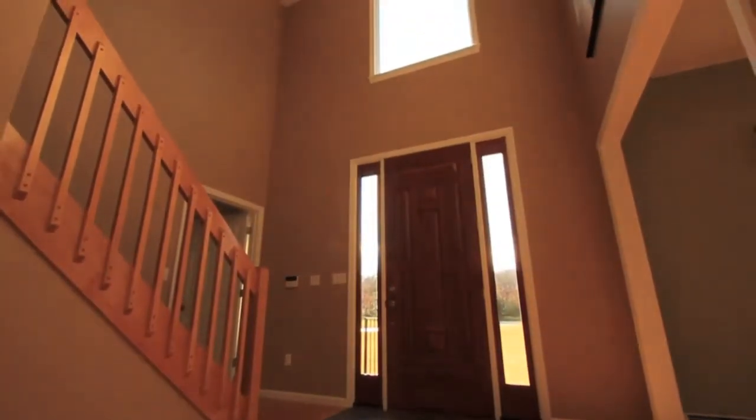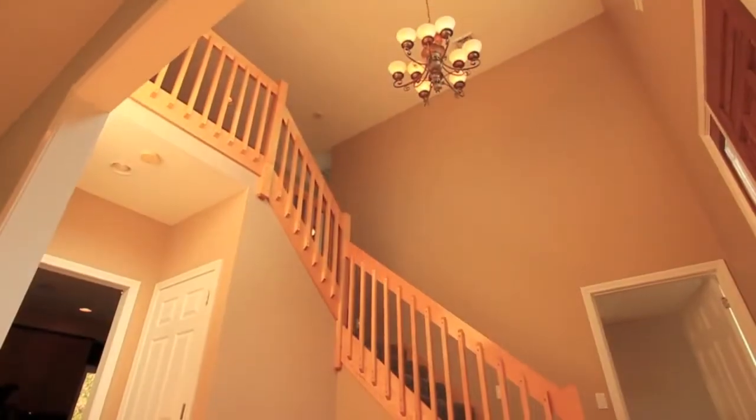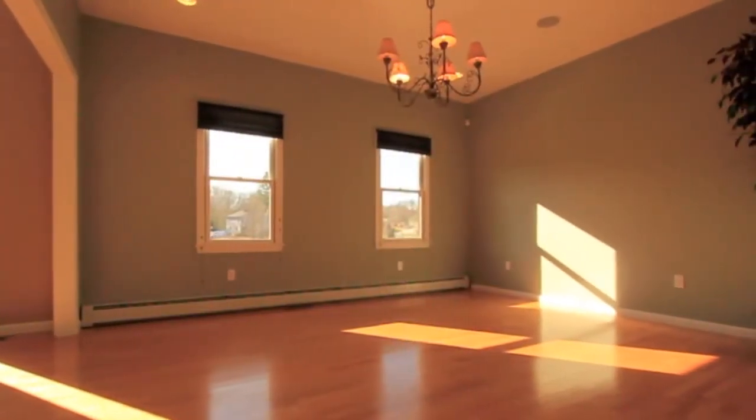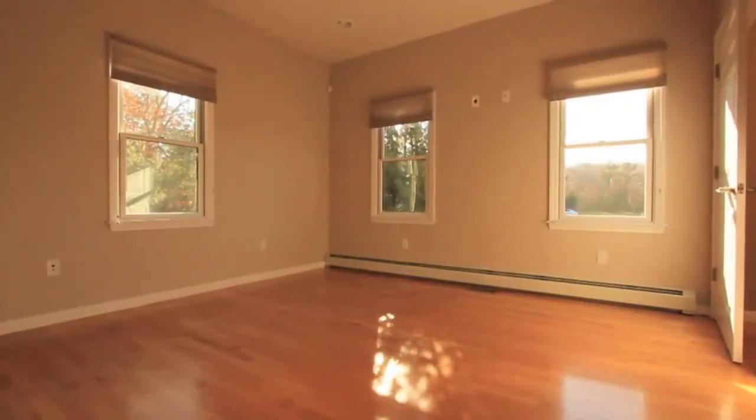The commanding nine-foot entry opens to a soaring two-story sun-splashed foyer, which is graciously flanked on one side with a formal dining room and a private office or study retreat on the other.